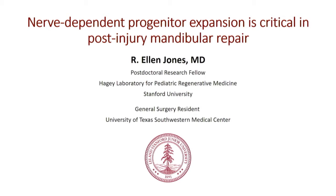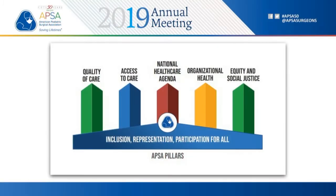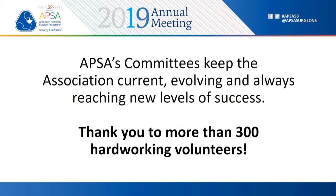Hello, everyone. Welcome to scientific session number three: Oncology, Global, and Anesthesia Analgesia. I'm Barry Rich, a pediatric surgeon at Cohen Children's Medical Center in Long Island at Northwell Health. And this is David Rothstein, a pediatric surgeon at O'Shea Children's Hospital at University of Buffalo.